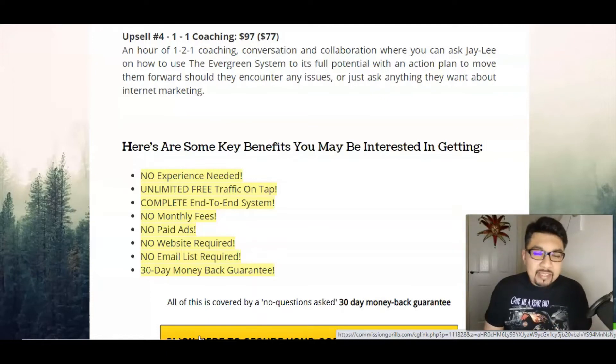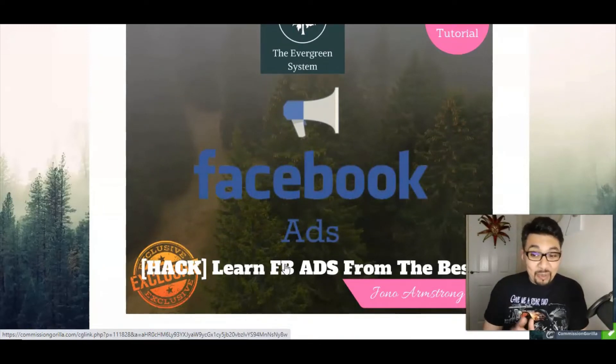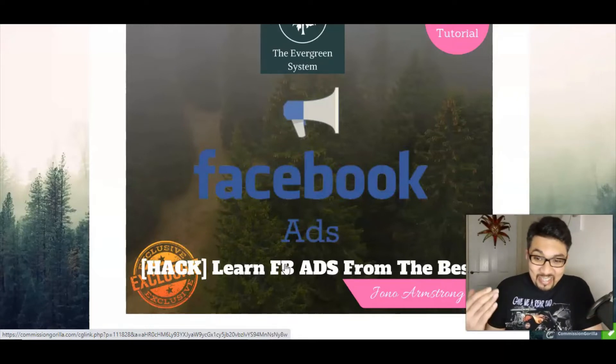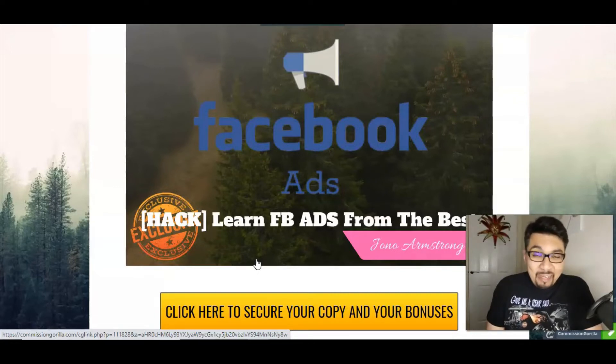Now it's bonus time. Along with the front end of the Evergreen System for $12.95, my first bonus tutorial is on Facebook Ads. You can learn Facebook ads from Jono Armstrong — the affiliate guru and founder of the Ministry of Freedom, of which I'm a member. You can learn how to promote your Facebook ads and earn thousands of dollars, since Facebook ads attract a lot of traffic.